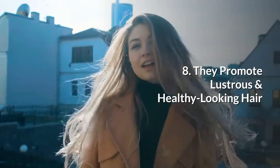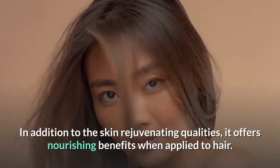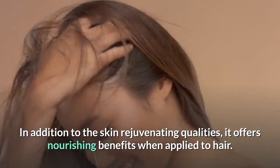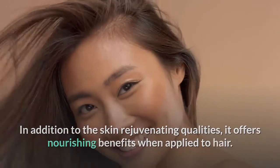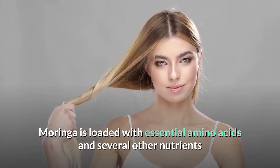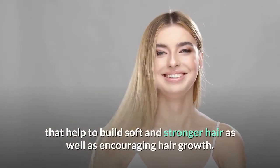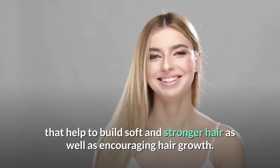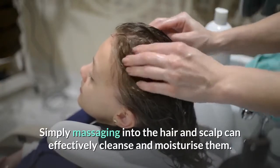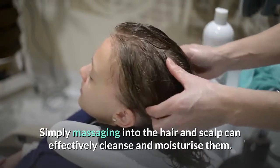Moringa seeds promote lustrous and healthy-looking hair. In addition to skin-rejuvenating qualities, Moringa oil offers nourishing benefits when applied to hair. It is loaded with essential amino acids and several other nutrients that help build soft and stronger hair, as well as encouraging hair growth. Simply massaging it into the hair and scalp can effectively cleanse and moisturize them.